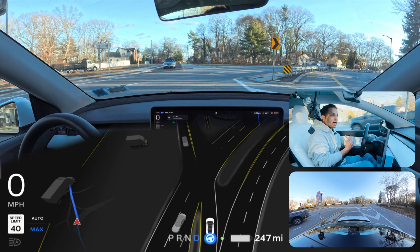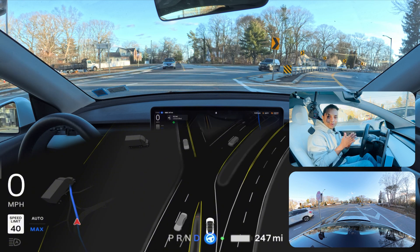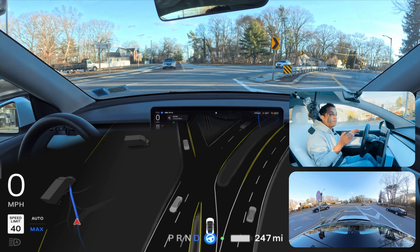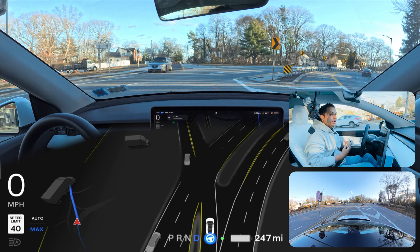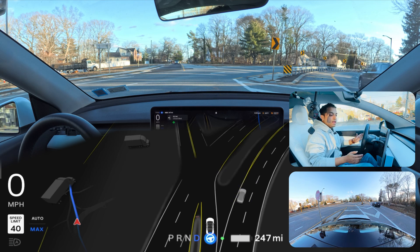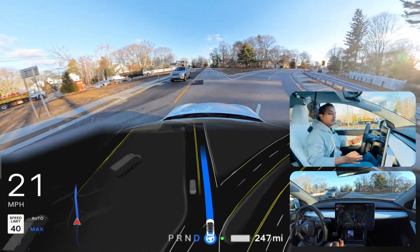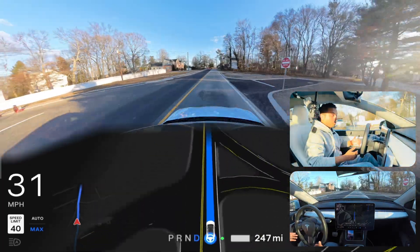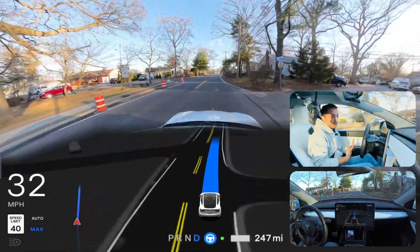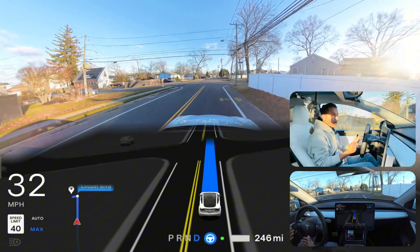There is traffic from the opposite side so we have to wait a moment and then proceed for the narrow road testing. But the car is stopped and there is no vehicle coming from the opposite side. I pressed the accelerator to tell the car to go — without that it was stuck there. I really don't know why the car got stuck when there was no opposing traffic.